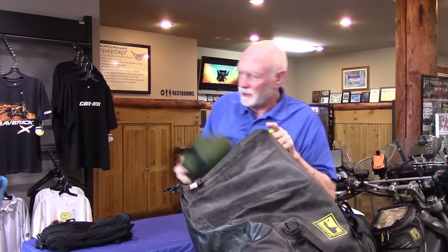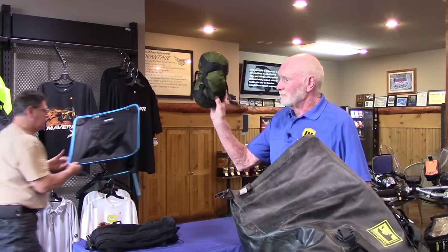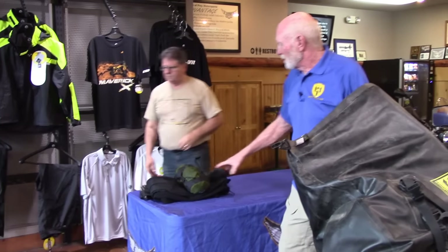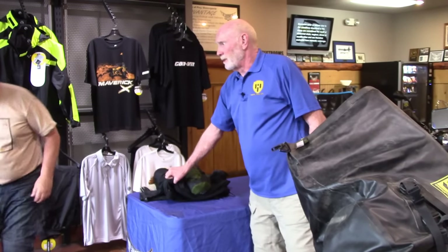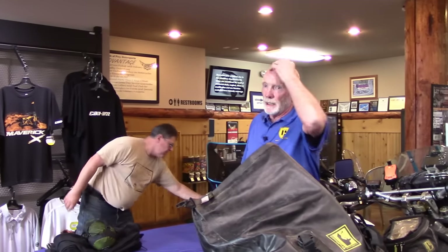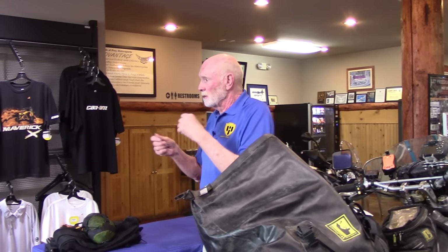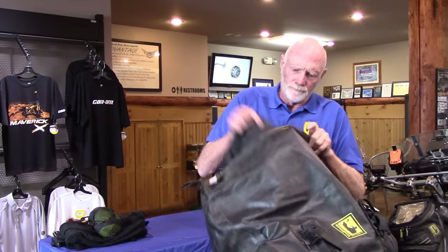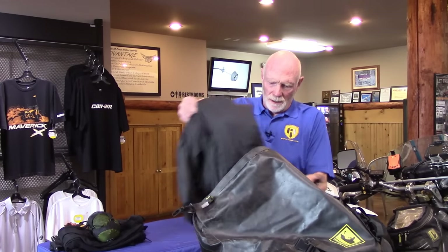This is the freeze-out material. I may not always take this with me depending on the trip, but the long underwear — I've ridden all the way to Key West, Florida and on the way back been in freezing weather. So you have to dress for warm weather but also be prepared for cold weather.